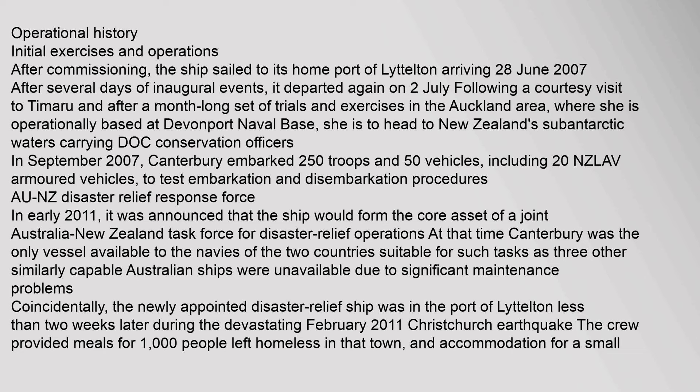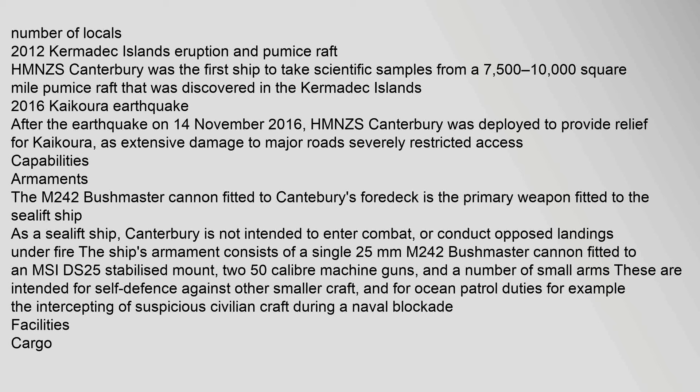In 2012, HMNZS Canterbury was the first ship to take scientific samples from a 7,500 to 10,000 square mile pumice raft discovered in the Kermadec Islands. After the earthquake on 14 November 2016, HMNZS Canterbury was deployed to provide relief for Kaikoura, as extensive damage to major roads severely restricted access capabilities.